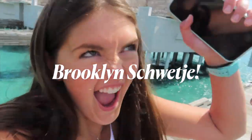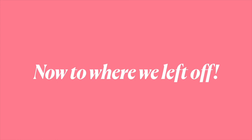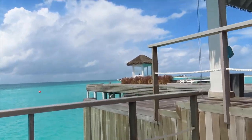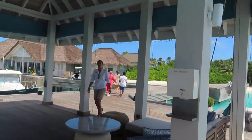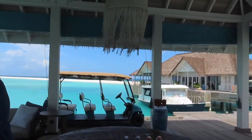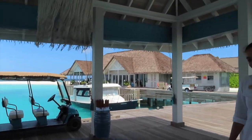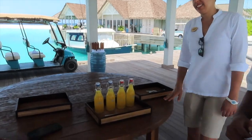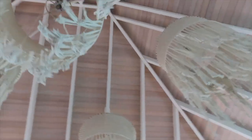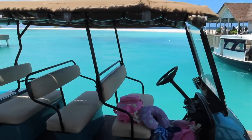For our villa — we made it! Hello, thank you. Let's get some refreshments — coconut water with fresh fruit. Oh, yummy. I have to get a tour. This is amazing.